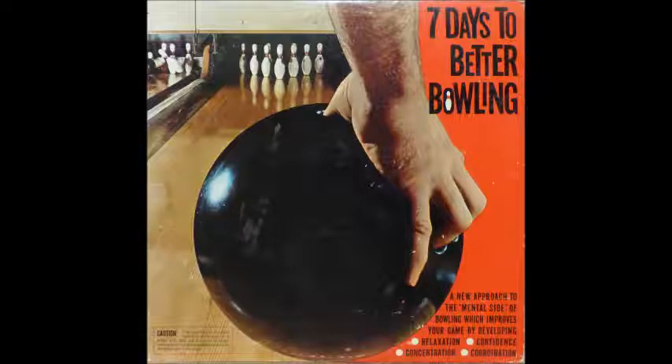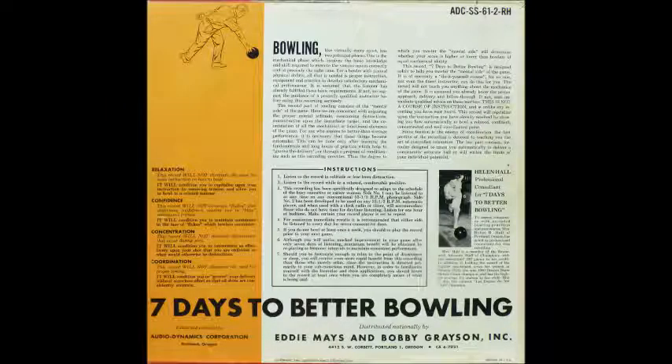Professional bowlers agree that consistent high scoring involves four basic requisites. The first requisite is proper equipment, including comfortable and loose-fitted clothing, a correctly fitted pair of bowling shoes, and a properly fitted bowling ball. The serious bowler is advised to have his own ball fitted to his own individual requirements.